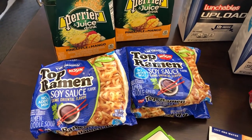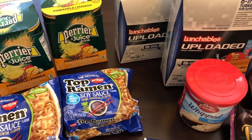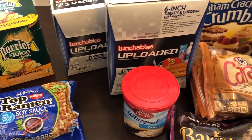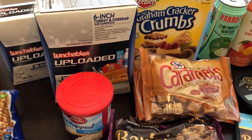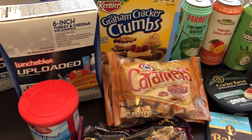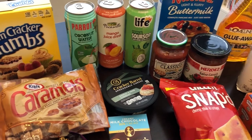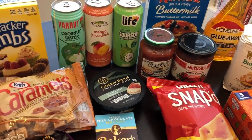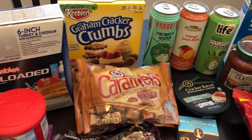Hey guys, welcome back to our channel. My name is Andrea with Foodimentary Adventures in Food, and I am here today with a haul from the 99 cents only store. I have not been to the 99 cent store since before the pandemic, so I was really excited to go there and see what they had. I found some really great deals and I wanted to share them with you. If you guys like this video, please make sure you give us a thumbs up and hit that subscribe button.